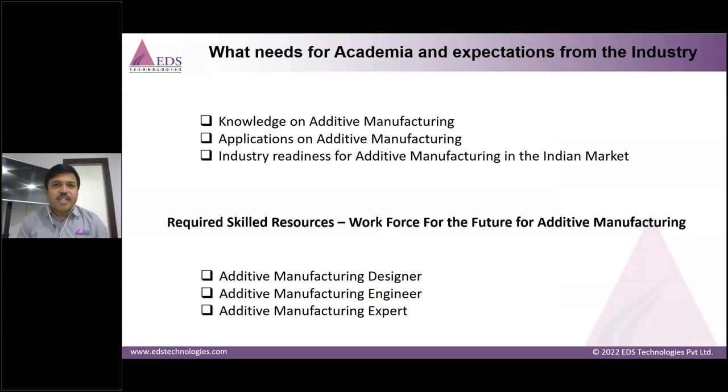What does academia need, and what are industry expectations? There is a huge knowledge gap in academia around additive manufacturing, identified by both the government and industry. There is huge potential in different applications by handshaking with conventional manufacturing — it is not a replacement, it is a handshake. We need to build industry-ready skilled resources and a workforce for additive manufacturing as quickly as possible. There are several roles in the market — additive manufacturing designer, engineer, and expert — and each college should include AM in its course curriculum as a separate, mandatory subject, not just an elective.